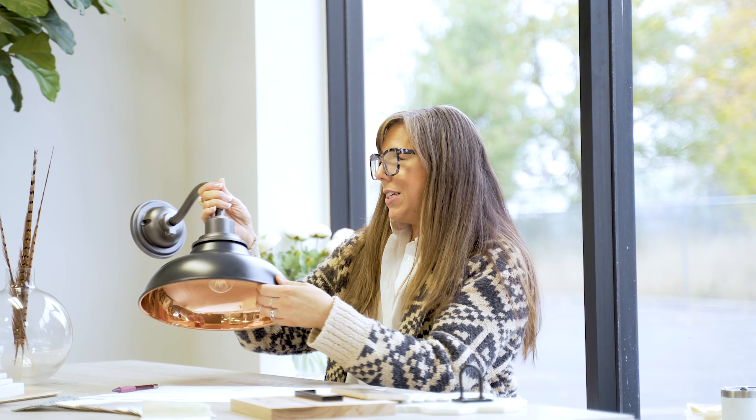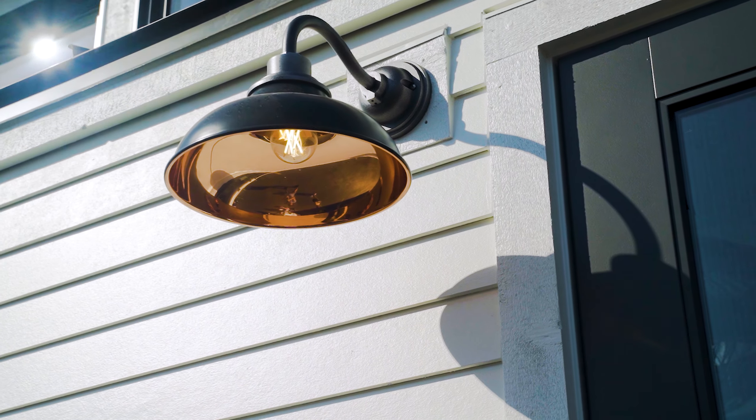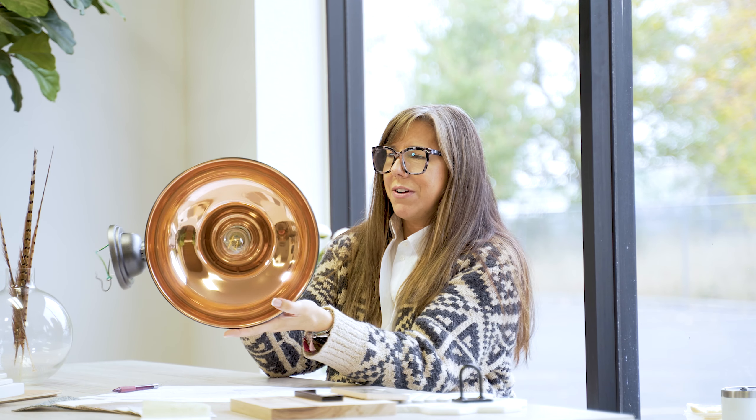Largely what influenced this design was this light — it's from Rejuvenation and it's just beautiful. It's got a really matte sheen finish on the exterior of the shade, and inside it's a really glossy copper. It's just stunning.